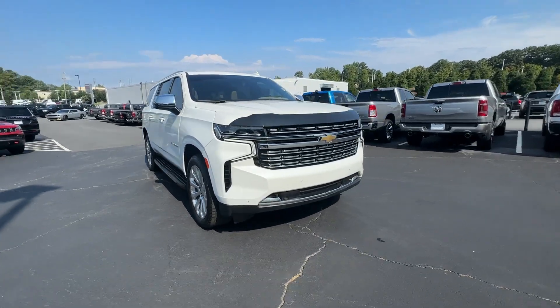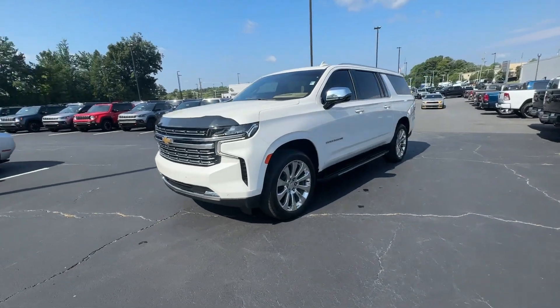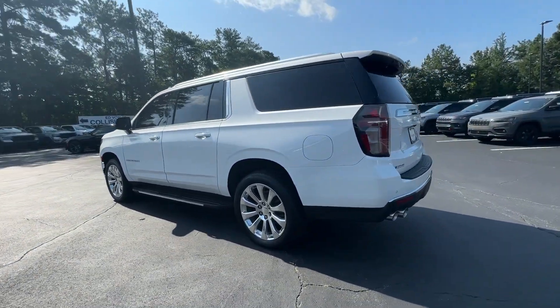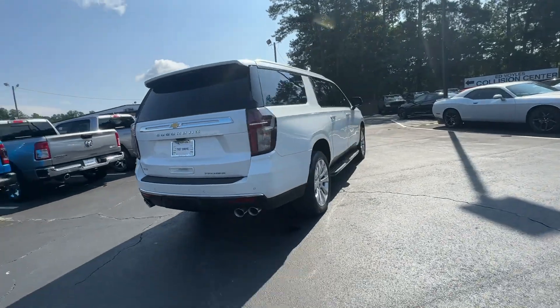You will be amazed by this 2021 Chevrolet Suburban with less than 30,000 miles on the odometer. This vehicle provides excellent value whether you're taking that road trip or tackling a big project. Keep your family safe, comfortable, and connected in the Suburban.